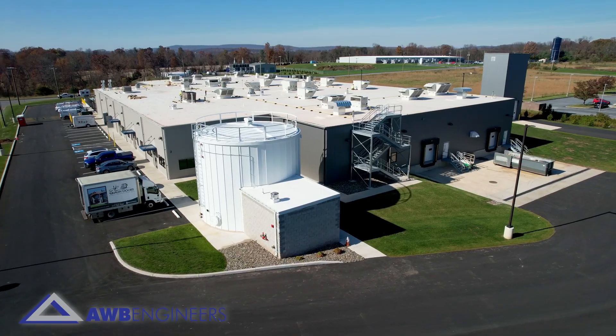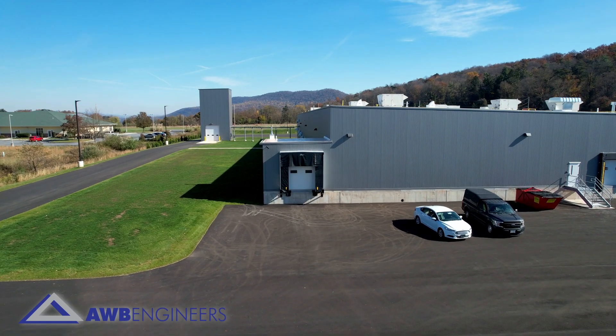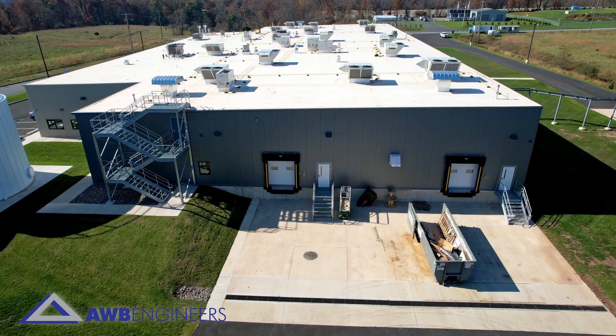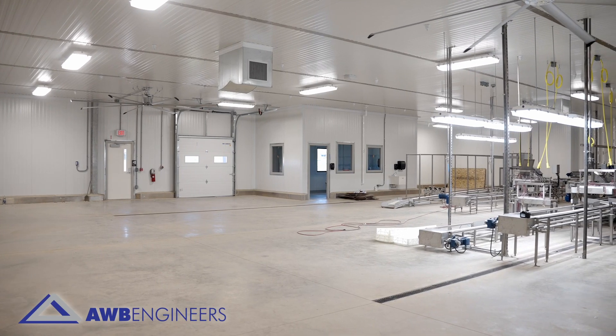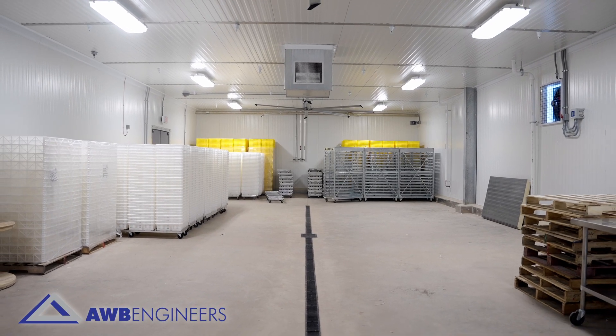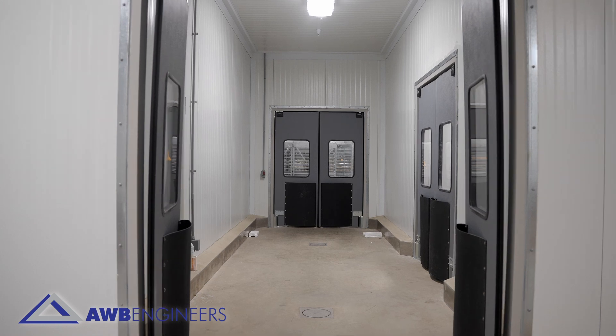What typically happens in this building is trucks have access on the west side of the building to bring eggs in, and then they have access to bring the chicks out through the east side of the building. Between point A and point B there are a number of challenges that we have to meet to fulfill the client's needs on how they want to get from point A to point B.